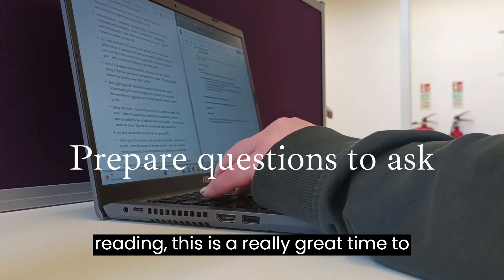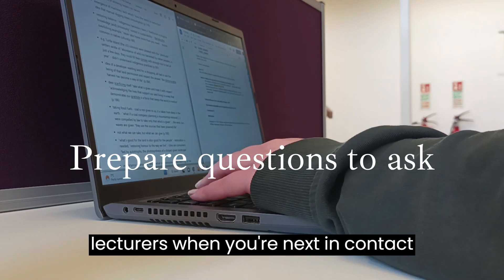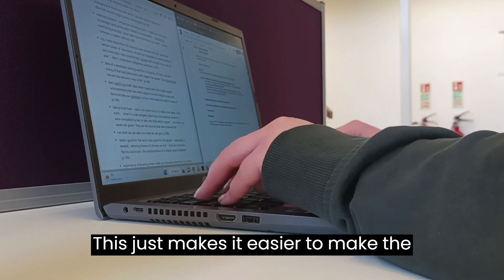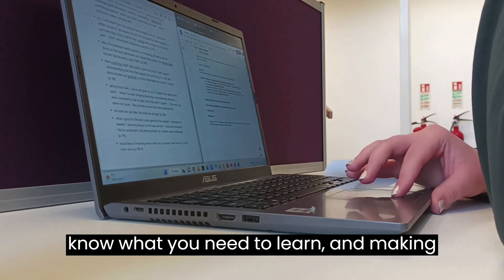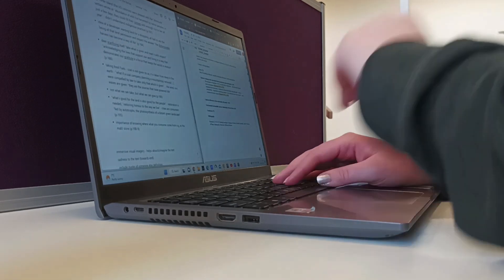Once you're caught up on lectures and reading, this is a really great time to just prepare some questions to ask your lecturers when you're next in contact with them. This just makes it easier to make the most of your time with them, because you know what you need to learn and you can make sure that you're clear on anything you weren't clear on before.